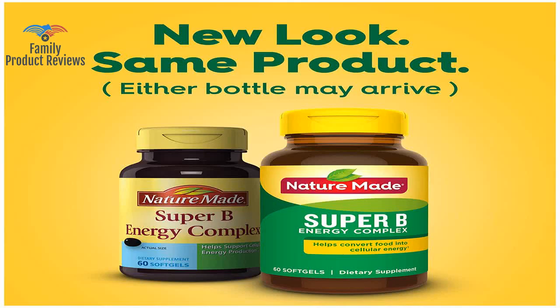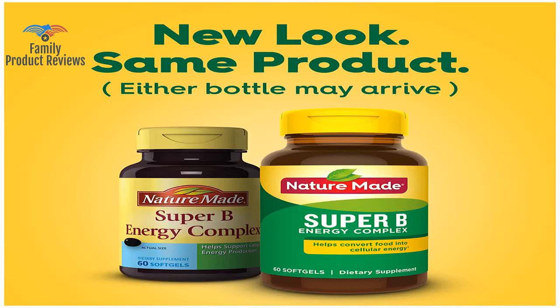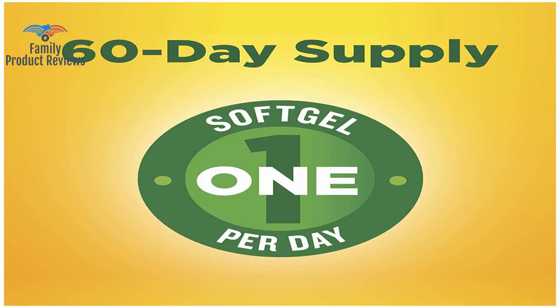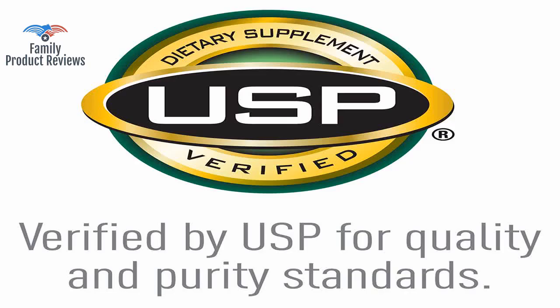Good mild balanced B complex supplement for those who don't want mega vitamins in their system. Doesn't taste terrible and great value for the money — as much as you can ask from a supplement. However, everyone is a little different from each other, so what may not work for me may work for you.